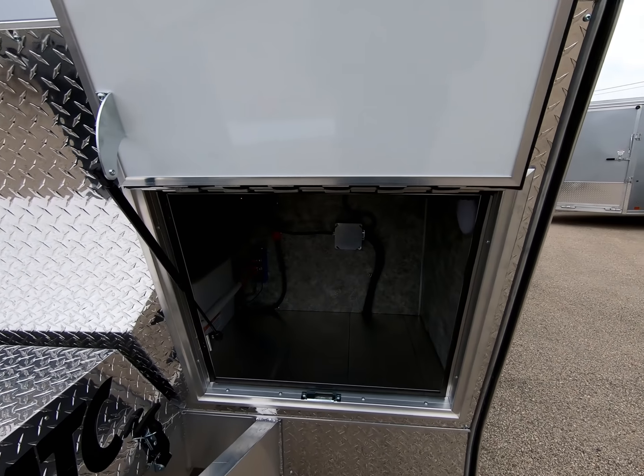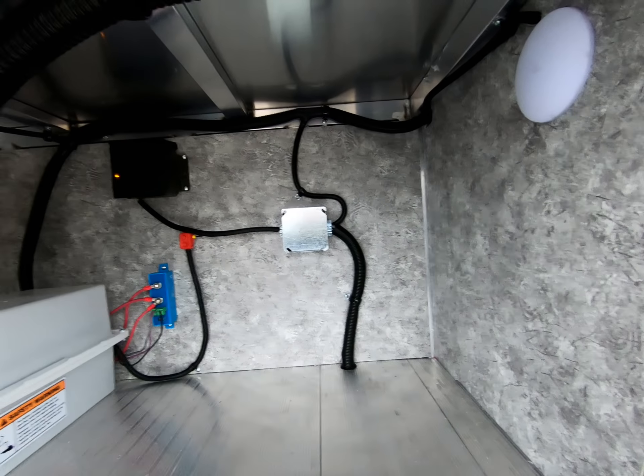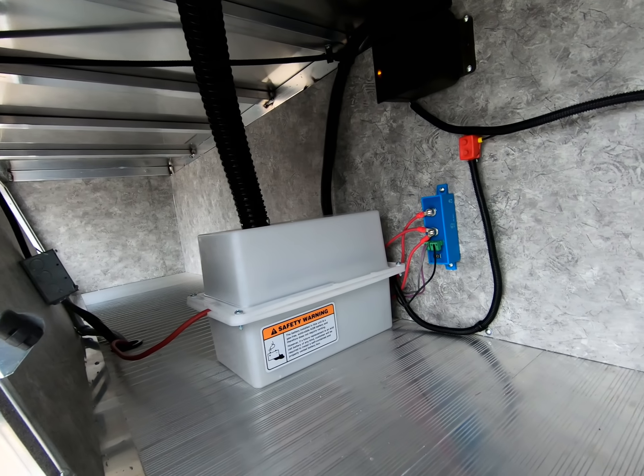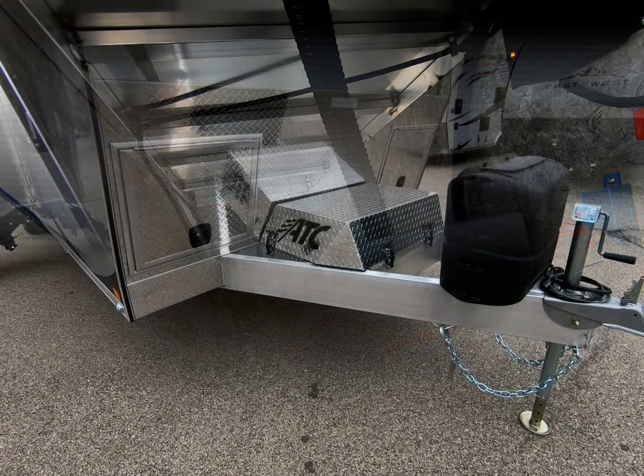Up in front on the roadside, we are showing off the easy access to the secured inverted battery box. Note there is an optional second battery box available. Now we are focusing on the very custom generator cover and the exposed generator when the cover is removed.